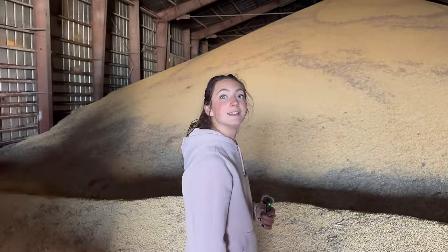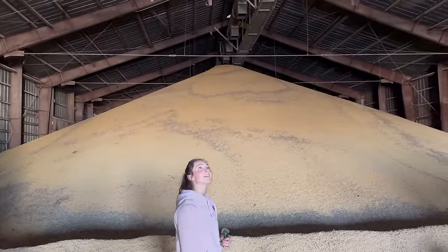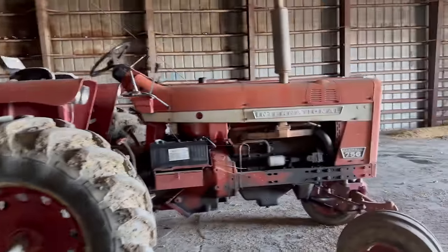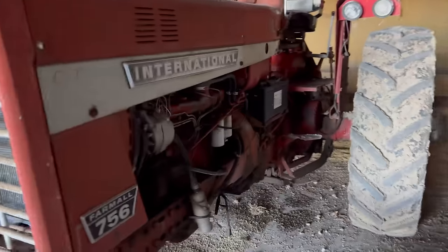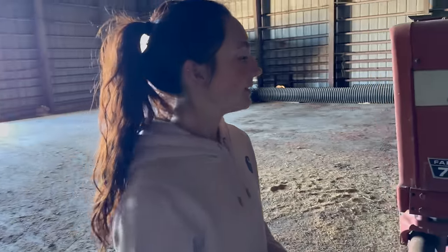Keeps the beans nice and dry. There's a catwalk up there along the ceiling. We've been working on our 4020 quite a bit — this is probably the same era. This is a diesel 756. Maybe we gotta add a red tractor to our fleet. It might be about time. What do you guys think — a red tractor on Laura Farms?